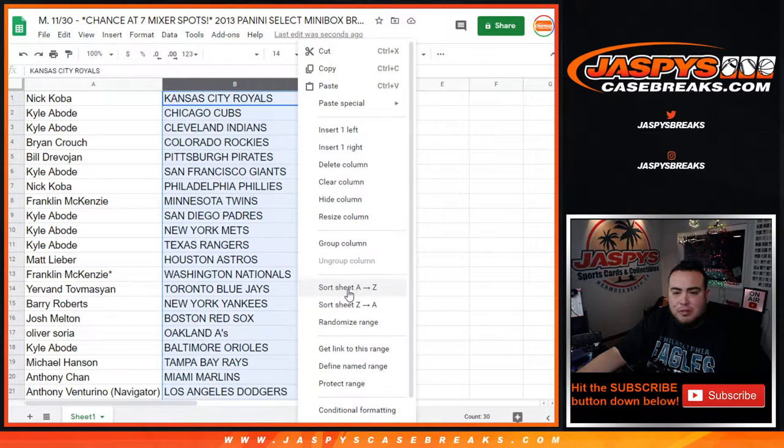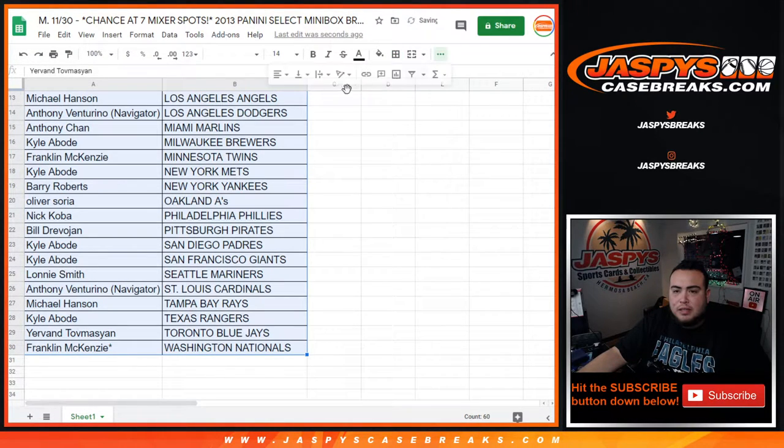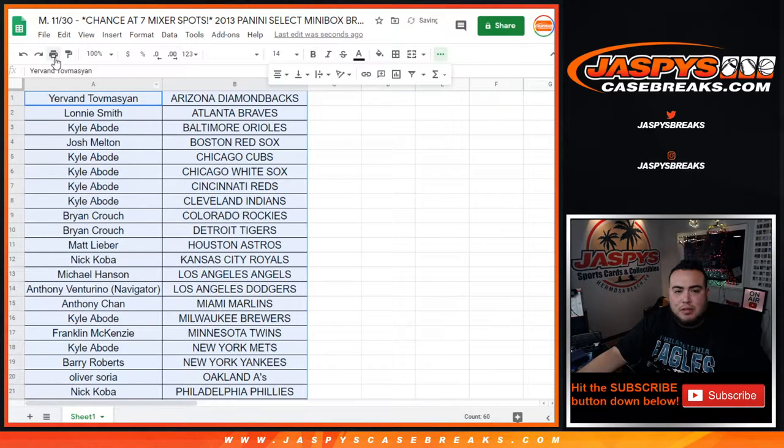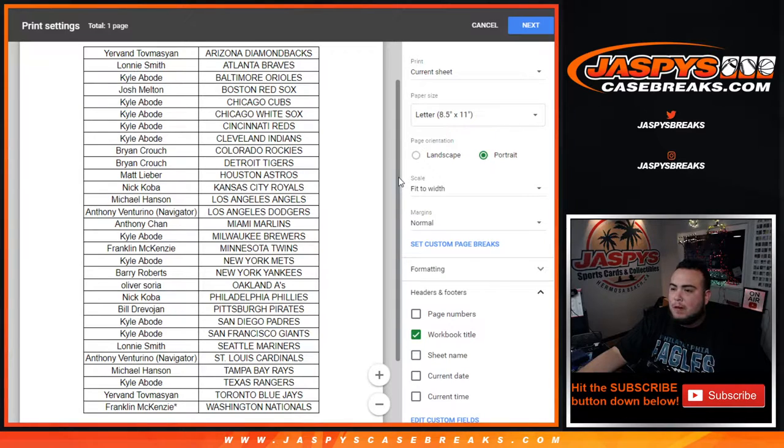Let me alphabetize it by team so you guys can see a little bit quicker. I'll give you like ten seconds to go take a glance at your teams. I think Mike Trout 2013 Select silvers go for a ton in this too, so good luck to Michael who has the Angels.